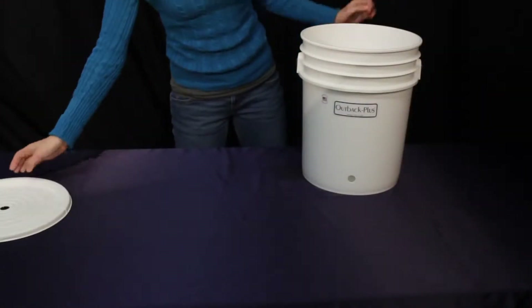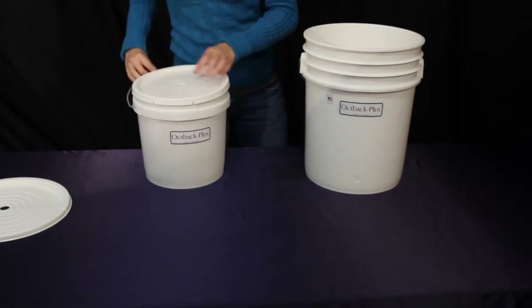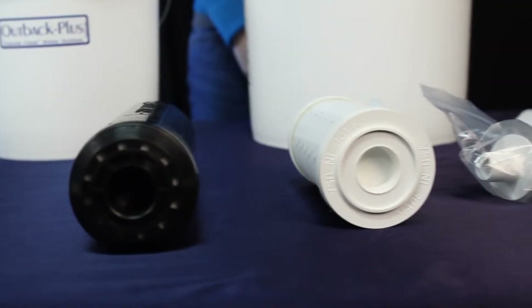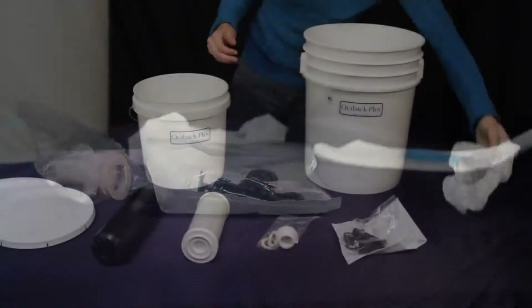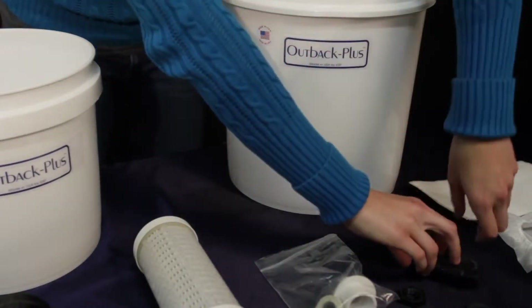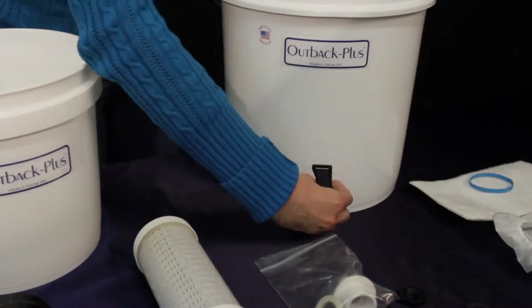Knowledge gained through years of research and refinement has enabled us to craft a solution so simple and reliable a child can use it. Proudly made in the United States, tested and proven through decades of use around the world, the Outback is not just a water filtration system — it's a water purification system, and herein lies a crucial difference.